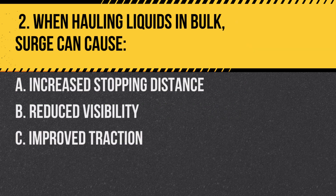Question 2. When hauling liquids in bulk, surge can cause: A. Increased stopping distance. B. Reduced visibility. C. Improved traction. Answer: A. Increased stopping distance. The movement of liquid can push the vehicle forward, increasing the stopping distance.